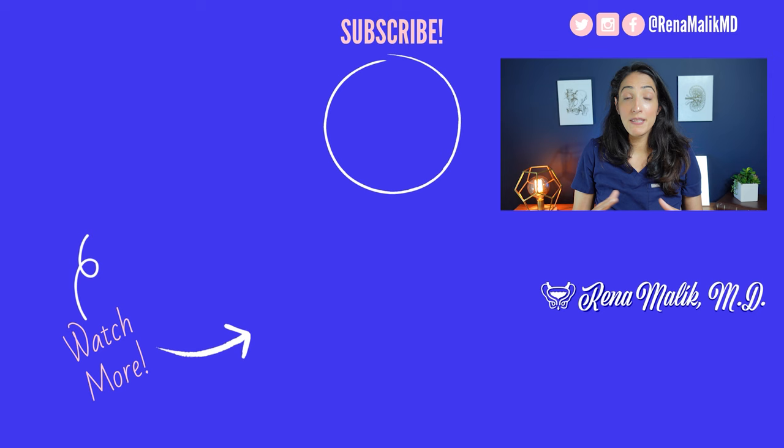I hope you all found this helpful. Please comment below if there are specific topics you want to learn about so I can make videos just for you. I'm Dr. Reena Malek. As always, remember to take care of yourself because you're worth it.